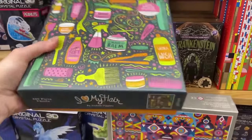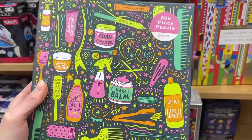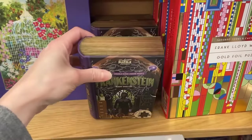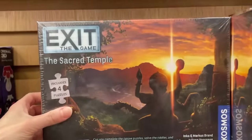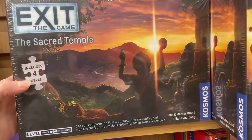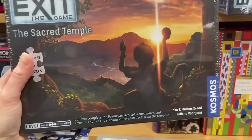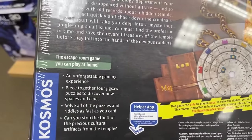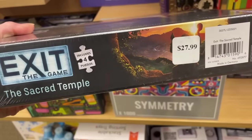Oh, this one's interesting - this is 'I Love My Hair,' a Gaussian puzzle, 500 pieces. I like the colors on that one. And then we have these little puzzle sets in book packaging - this is really cool. This is called 'Exit the Game: The Sacred Temple' - it includes four puzzles in it, this is by Cosmos. And it looks like we've got a full-blown game here as well - an escape room game you can play at home. How much is this? It's $27.99.